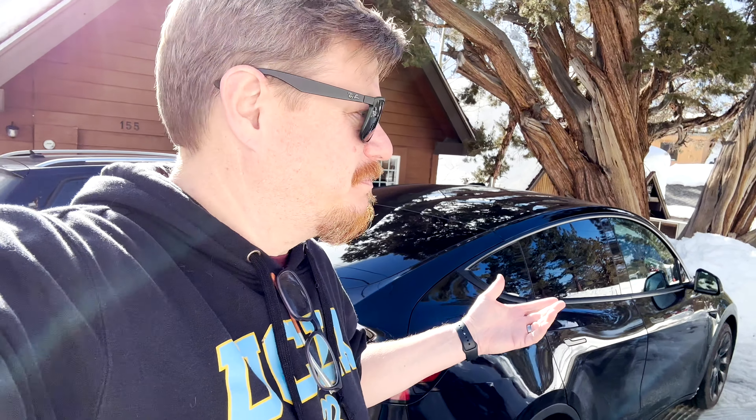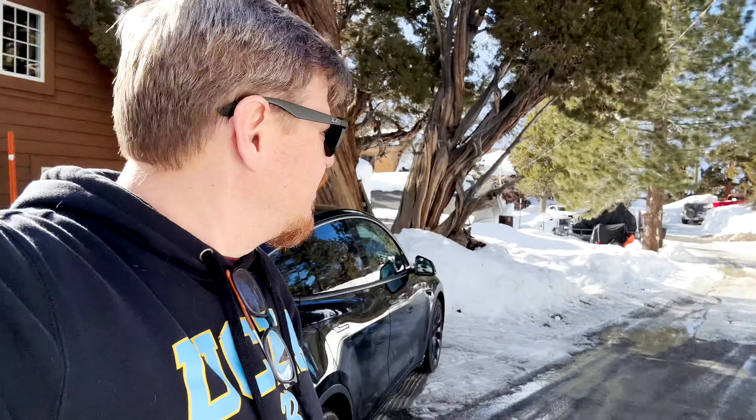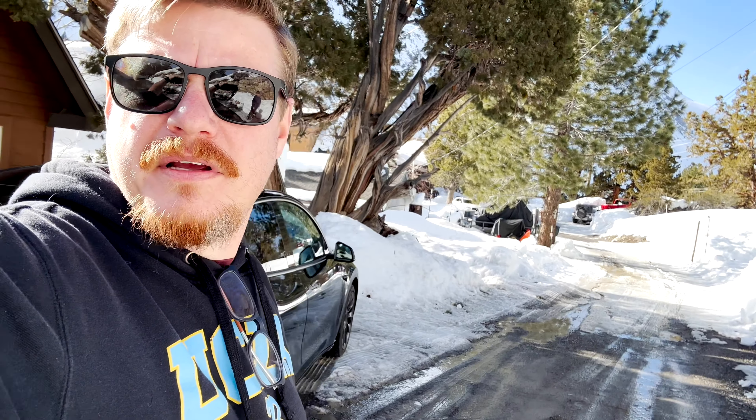We're here in Bishop. Had a great stop at Fossil Falls — beautiful little drive-out walk. It turned the tires red from a little bit of red dust, but that'll come right off. Unfortunately had a bird strike but we got that cleaned up. Plenty of chargers here. We're heading to the highly-rated Mexican restaurant across the street while we charge for about 15 minutes.